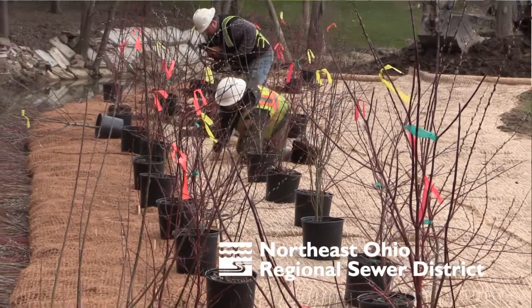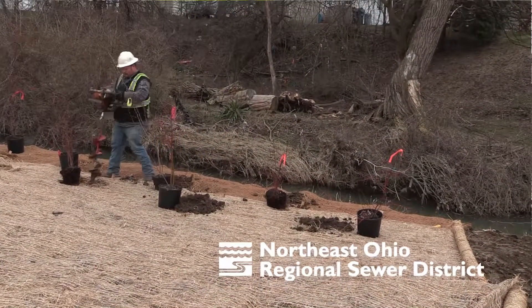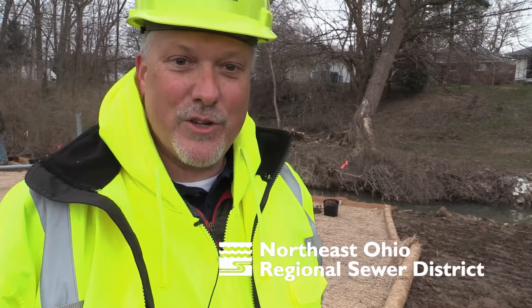They are now planting a couple of shrubs at the top of the bank. There are various species of willow and red osier dogwood. It's been seeded and mulched, and now we're just waiting for some warmer weather and some rain, and the grass and the trees should take off.